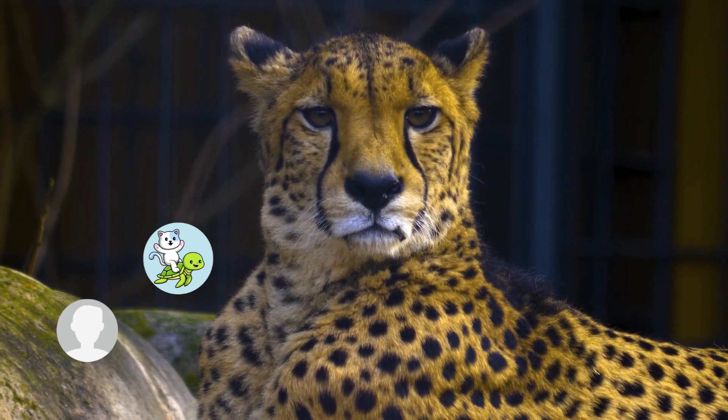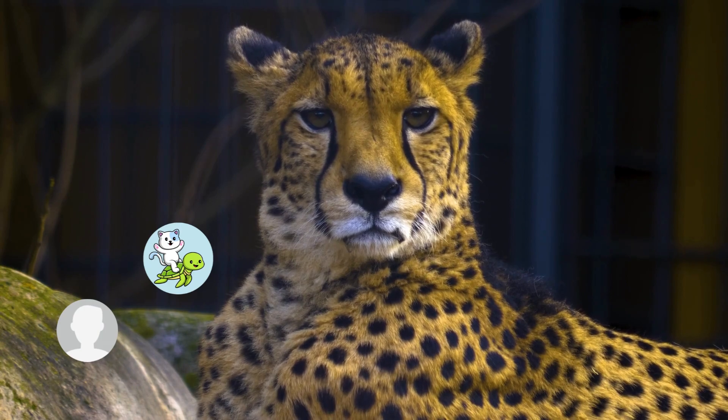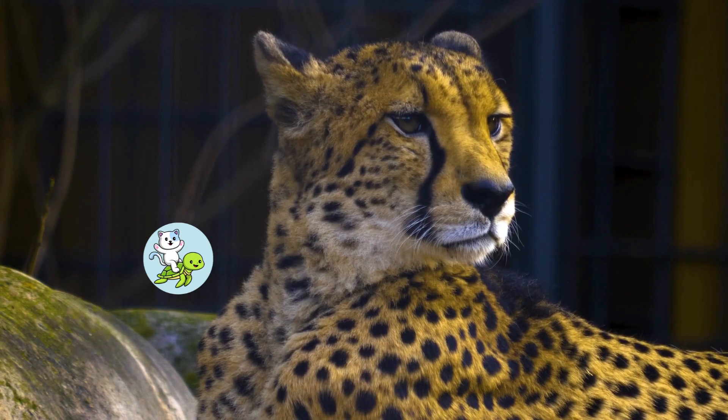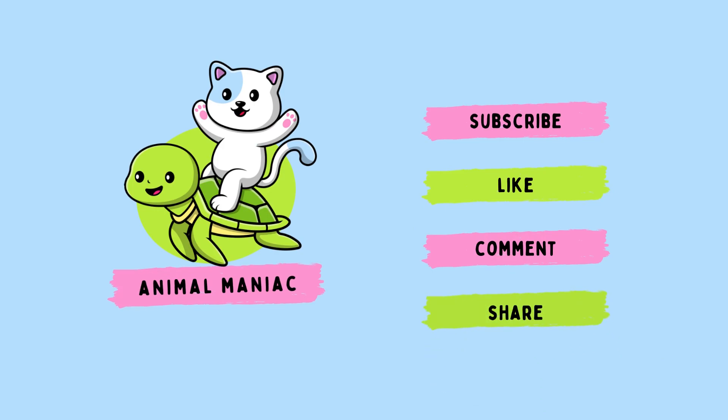Cheetahs have spotted fur, tear marks on their face, a slim body, and long slim legs.